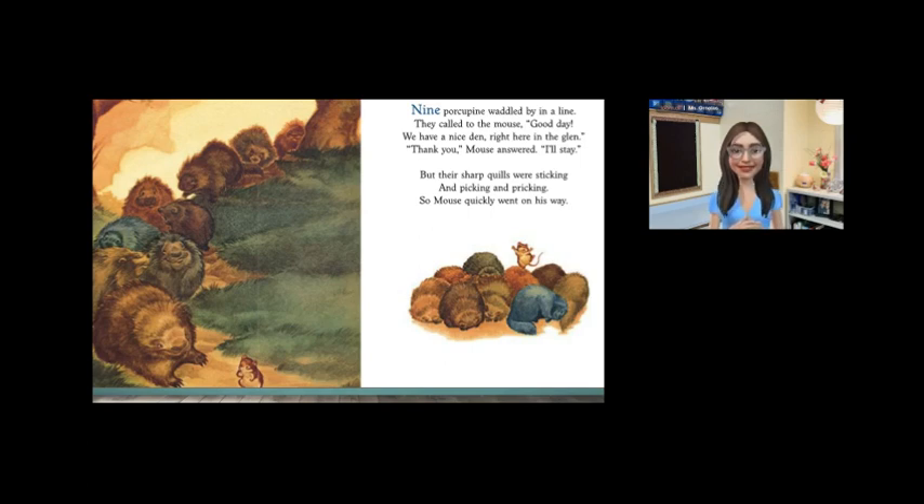Friends, in this nest the porcupine's quills are pokey, picky, sharp, prickling. Porcupines have sharp quills. Would it be comfortable to sleep with a porcupine? No way.